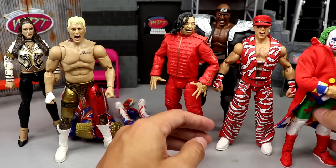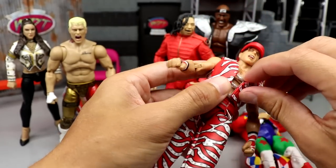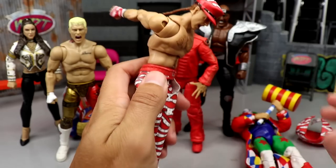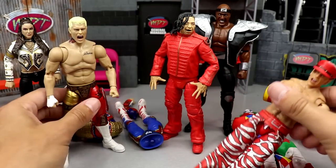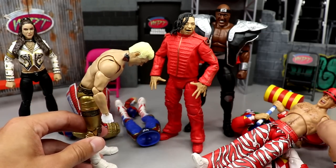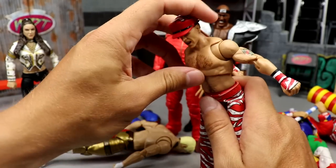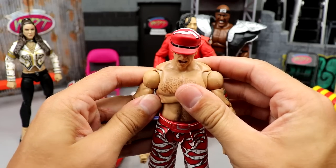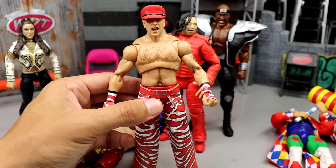The thing that holds back the Mattels is the ab crunch. I can just pull his jacket off right here — everybody who has an Ultimate Edition knows exactly what I'm talking about. The ab crunch on these ultimates is garbage. This one's actually better than some, but it's still not a good ab crunch. The only way you can make him lean over more is bending at the crotch. Compare that to Cody — he can almost bend completely over without even moving his crotch piece.